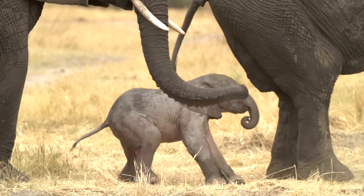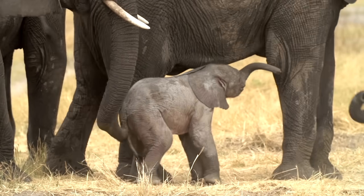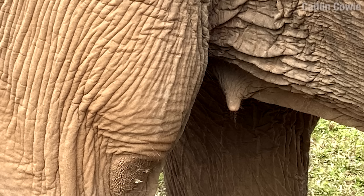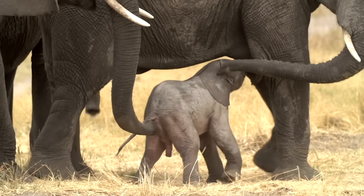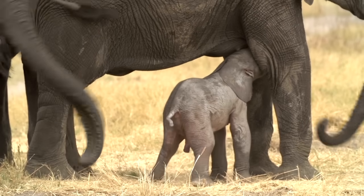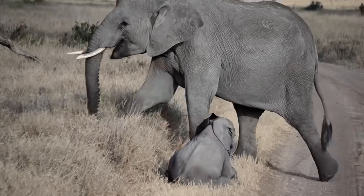In no time at all, this baby is standing up on its own. First things first, it's guided to the nipples. For the next three to four years, the baby will nurse in its mother's care, supported by the other females in the herd. Sometimes it takes a village.